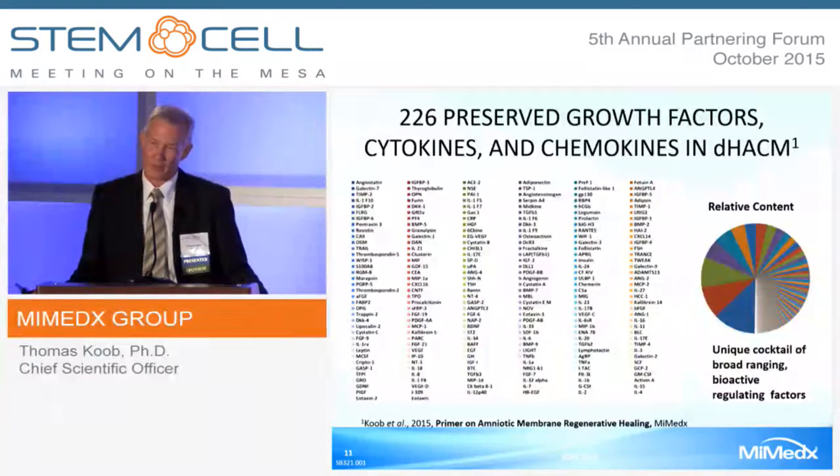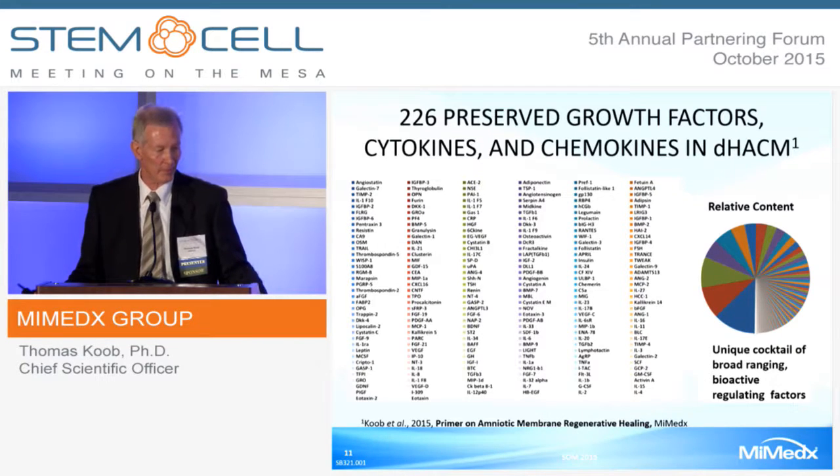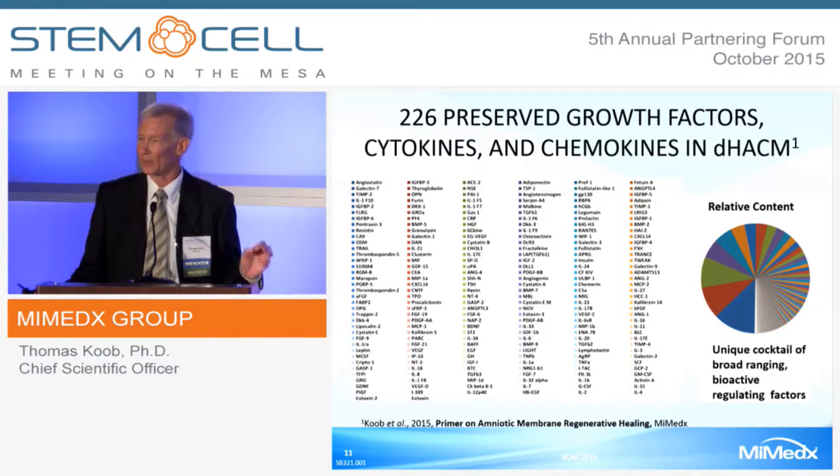That's just the tip of the iceberg. We've recently published in a book, Primer on Amniotic Membrane Regenerative Healing, that the membrane contains over 220 preserved growth factors, cytokines, and chemokines—a unique cocktail of broad-ranging, bioactive, regulating factors that are inherently present in a healthy amniotic membrane.